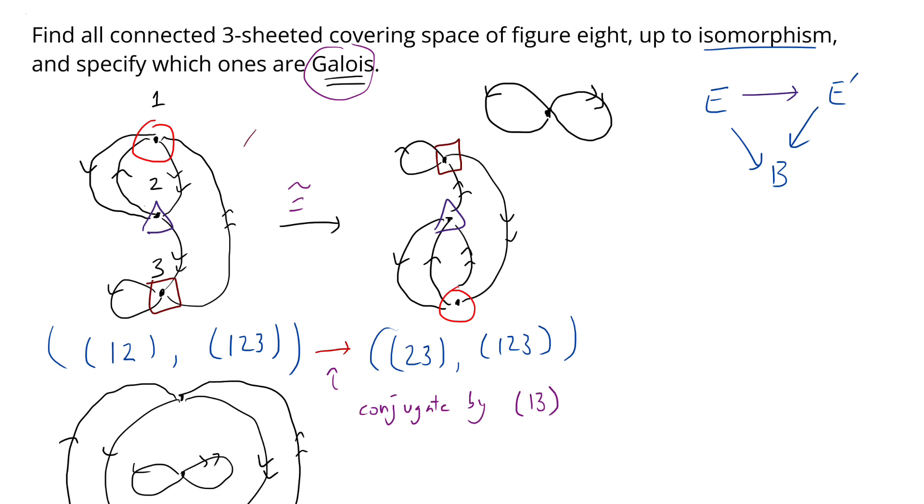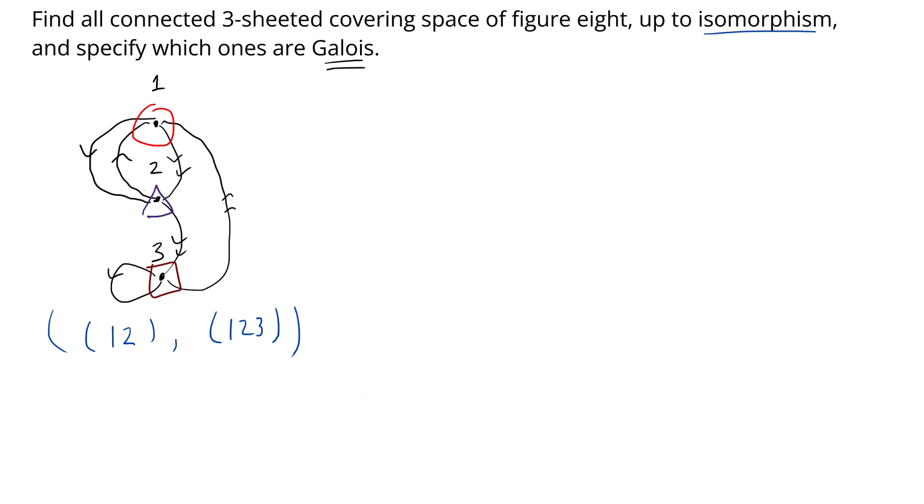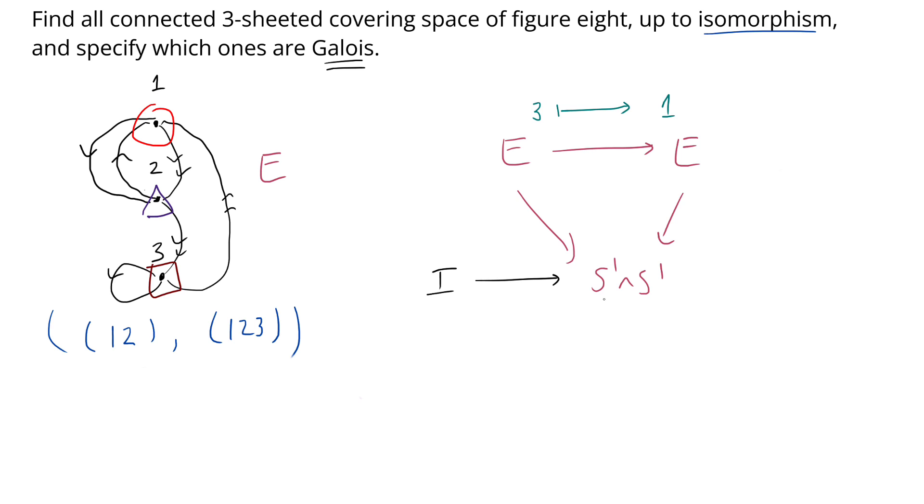The last thing to emphasize is how to rigorously show whether a covering is Galois or not. Let's focus on the non-Galois example and suppose for the sake of contradiction that it is Galois. So if we have some covering space E over S¹ ∨ S¹, being Galois means there should be a homeomorphism of E to itself taking vertex 3 to vertex 1. But now consider the loop that winds around the single-arrow generator once. If we lift this loop to E starting at vertex 3, the lift ends at vertex 3.